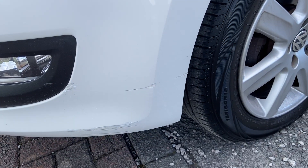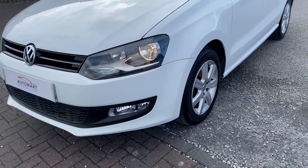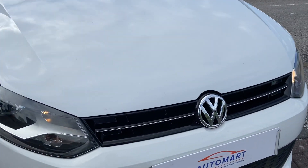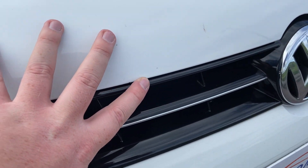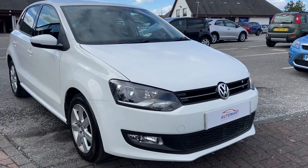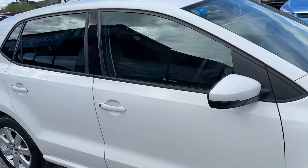This has had a previous repair, just sort of touched in. So we can try and improve that a little bit on the front corner there. There's probably a little touching to do just on the edge of the bonnet there. But like I say, that's if we're being ultra critical of this 2012 Polo.